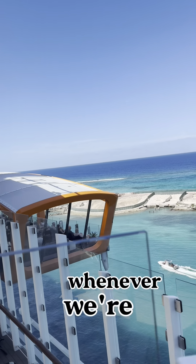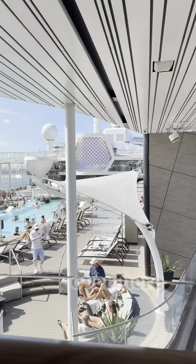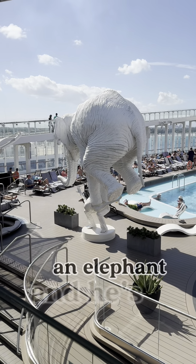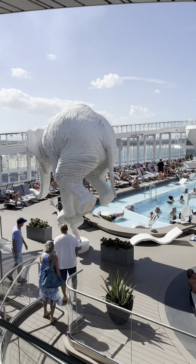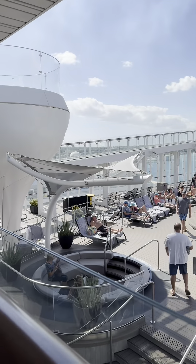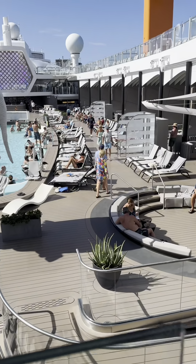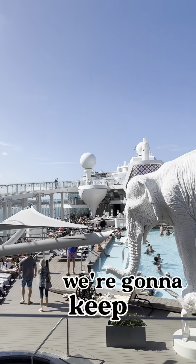They also use the Magic Carpet for tendering whenever we're in a port where we need to use a tender to get to land. Over here we have one of the pools — there are more than one, and there's also an indoor solarium that's adults only. There's a fun elephant sculpture on the back of a man, which is kind of funny. You have all these little places to sit, including a sunken living room with a little canopy if you don't want to get too much sun. It's a gorgeous pool day.